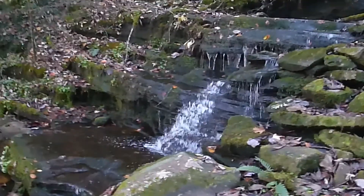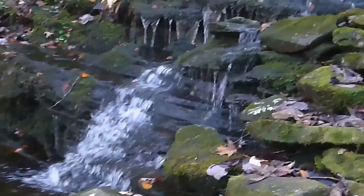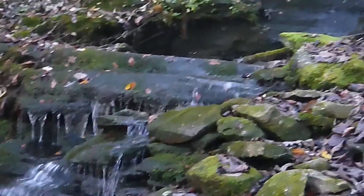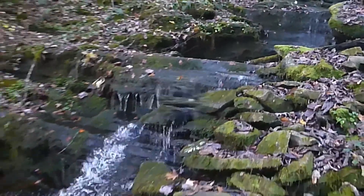As the trail traverses down into the Rock Creek Gorge, it crosses numerous small streams and also passes below several very nice waterfalls like these two.